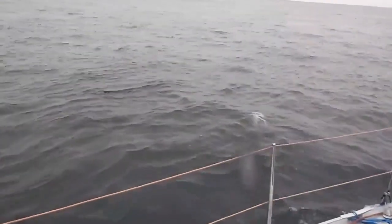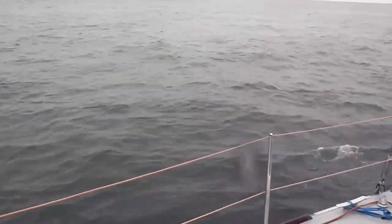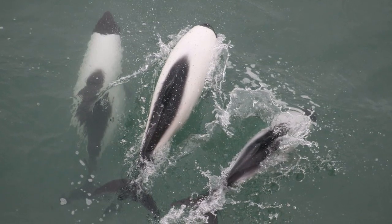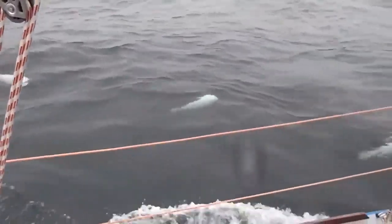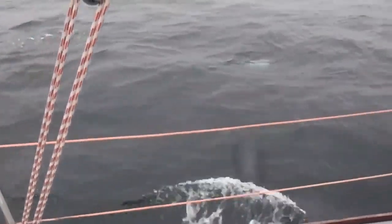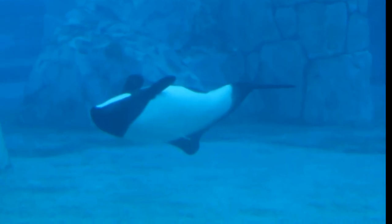These dolphins are sometimes spotted riding the waves created by boats. Compared to other dolphin species, Commerson's dolphins are very small in size. Adults of the Indian Ocean subspecies will grow less than 6 feet long, while the other subspecies can only reach 5 feet long. Females grow slightly larger than males.